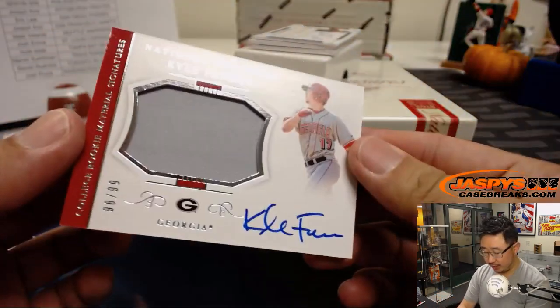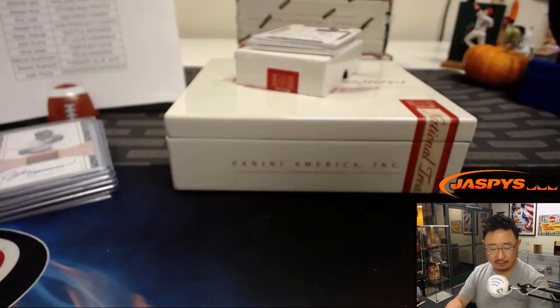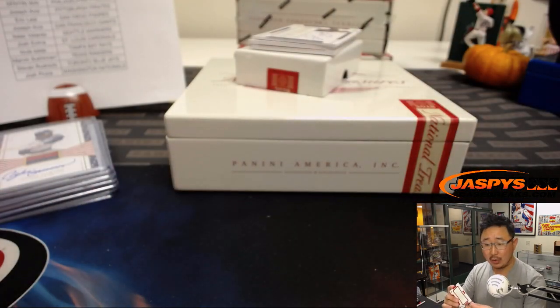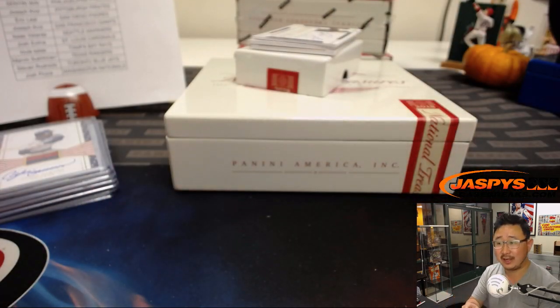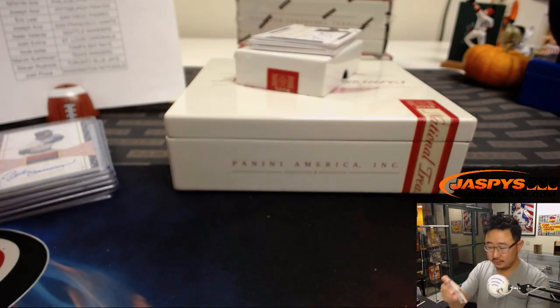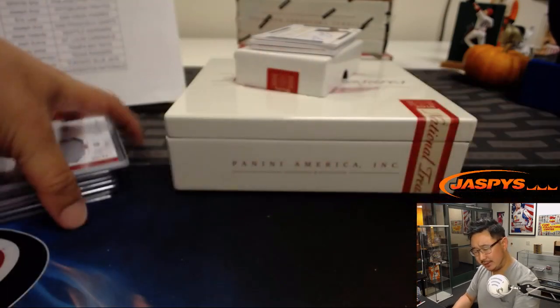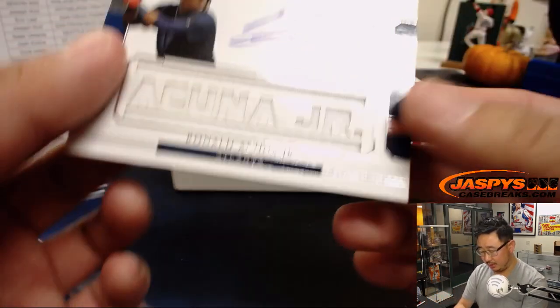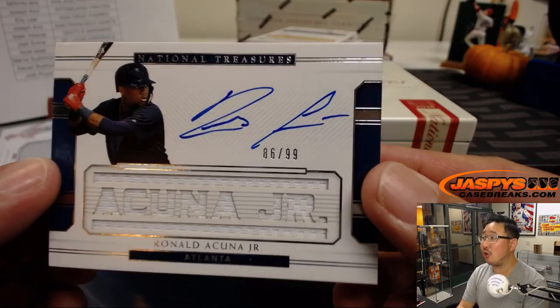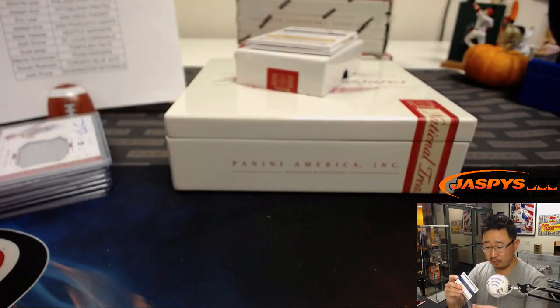College rookie material signatures — Kyle Farmer, 98 out of 99, jersey and autograph, Georgia boy going to the Dodgers. Stephen Kay. I think Alex Wood also went to Georgia — they were both Bulldogs. I wonder if they might have even played together in college. 86 out of 99, Ronald Acuna Jr. — that's a great first box. Louie with the Braves.